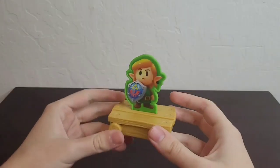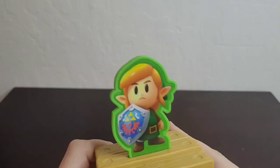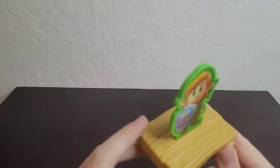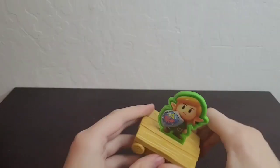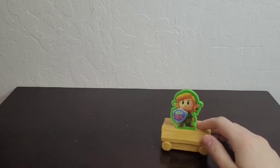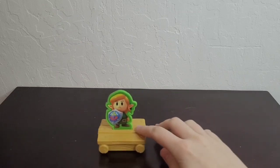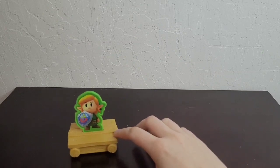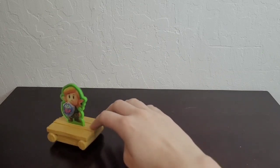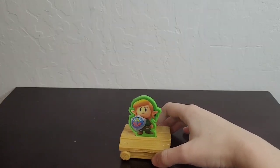Next up in the set we have Legend of Zelda: Link's Awakening. We have Link here looking really cool — again, just a plastic card with a sticker on it. He's on this awesome, beast-looking raft. What he does is — well, he doesn't have the pullback gimmick, which is my favorite gimmick of all time. You move him along and it wobbles a little bit.